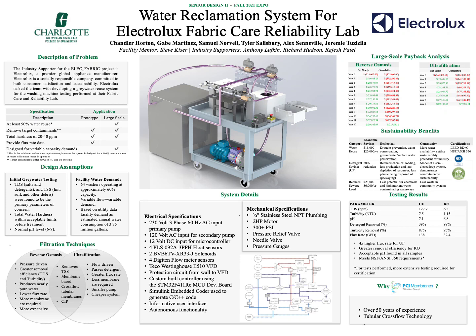Welcome to the poster presentation for the Water Reclamation System for Electrolux Fabric Care and Reliability Lab. Team members include Chandler Horton, Gabe Martinez, Samuel Norville, Tyler Salisbury, Alex Seneville, and Jeremy Tuzizilla.